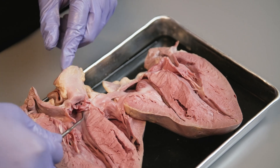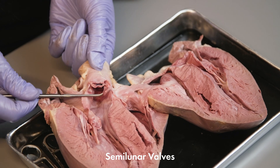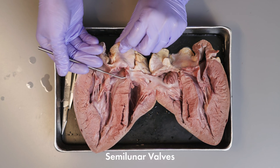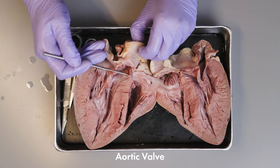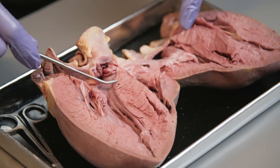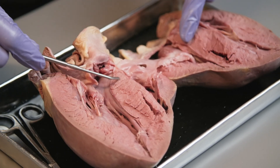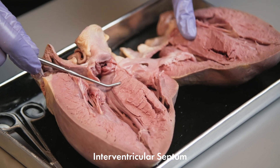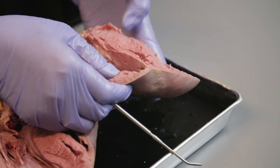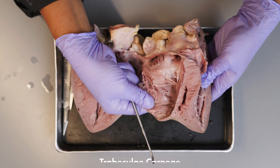There are two other valves called semilunar valves — think of them as twin valves. One is between the left ventricle and the aorta and is called the aortic valve. The other is between the right ventricle and the pulmonary artery and is called the pulmonary valve. They keep the blood from flowing back into the ventricles. The muscle between the right and left ventricles is the interventricular septum. On the surface of the walls of the ventricles, you can see ridges and folds called trabeculae carneae.